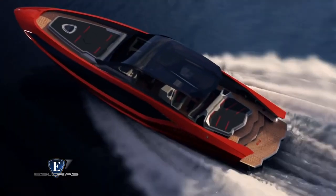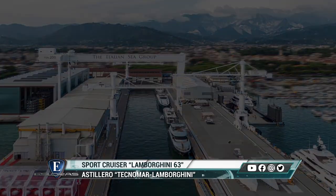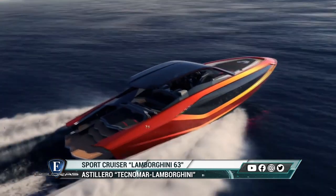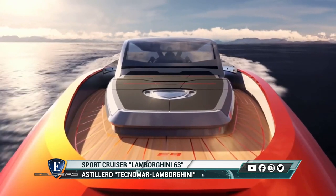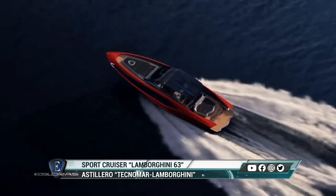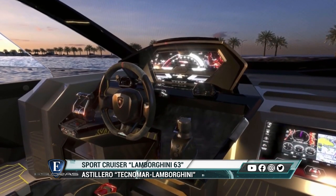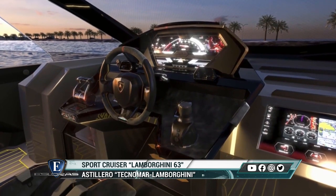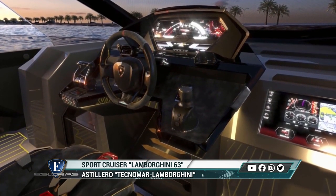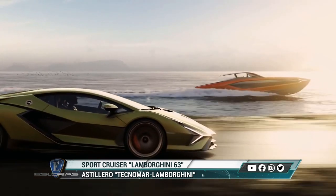La prestigiosa automotriz Lamborghini y el fabricante de yates italiano Tecnomar han creado un producto de alto rendimiento: una embarcación con alto espíritu deportivo, inspirada en los autos de lujo de la marca. Disponible desde principios de 2021, el Tecnomar Lamborghini 63 adopta métodos de construcción livianos y dos motores V12 que le otorgan altas prestaciones.